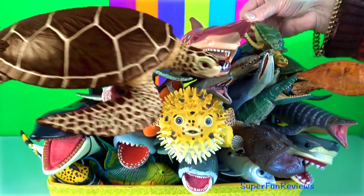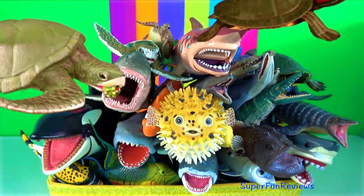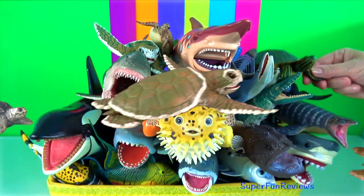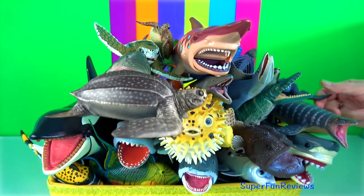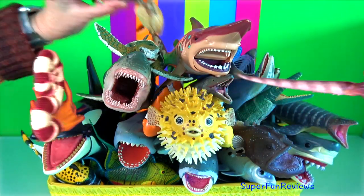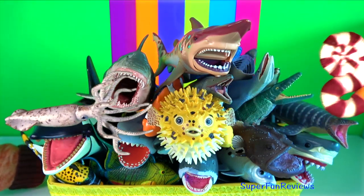A fish is an aquatic, craniate, gill-bearing animal that lacks limbs with digits. Approximately 95% of living fish are ray-finned fish. Most fish are ectothermic or cold-blooded.